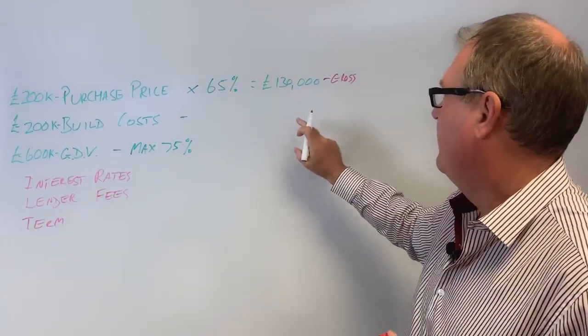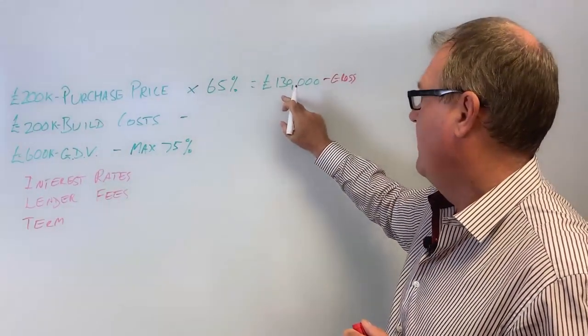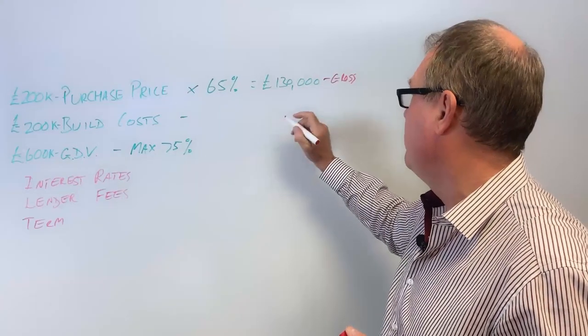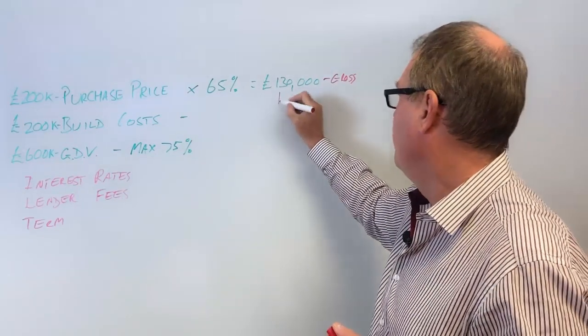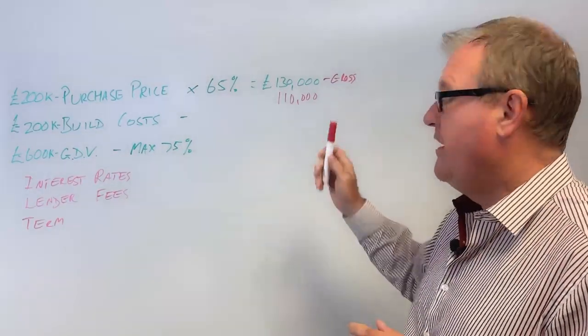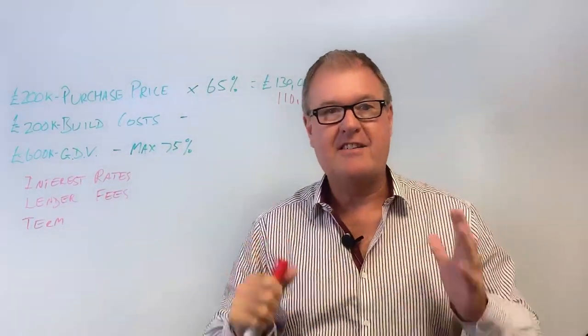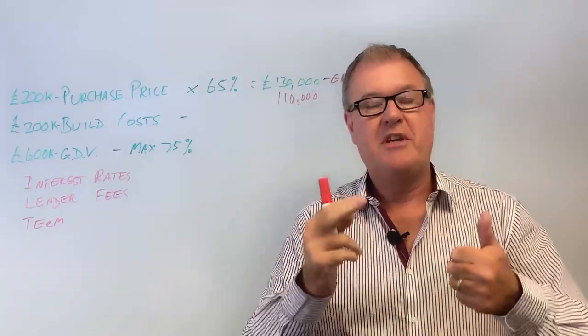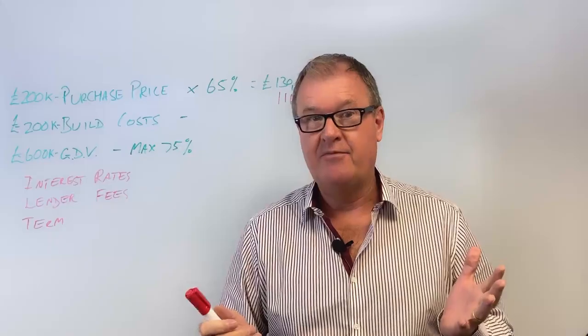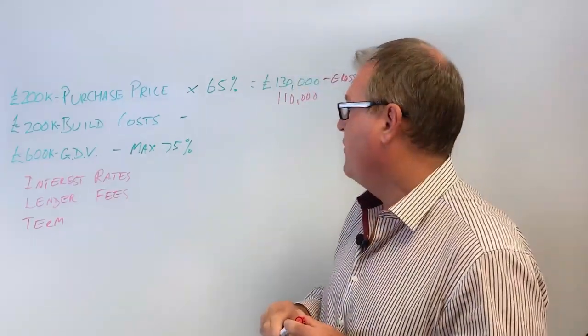Once you take the interest out - and that will vary depending on the term of the loan - and the fees out, you could easily be down to £110,000. So don't just think you can get 65% at day one and have all of it in hand, because the interest and the fees have to come out of that, just the same as with a bridging loan.